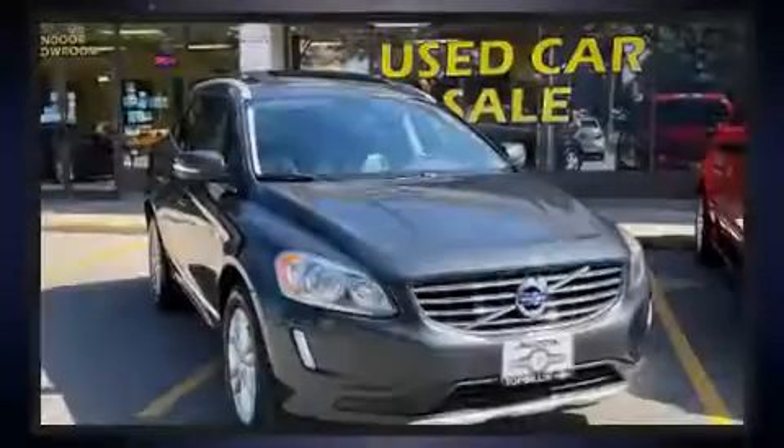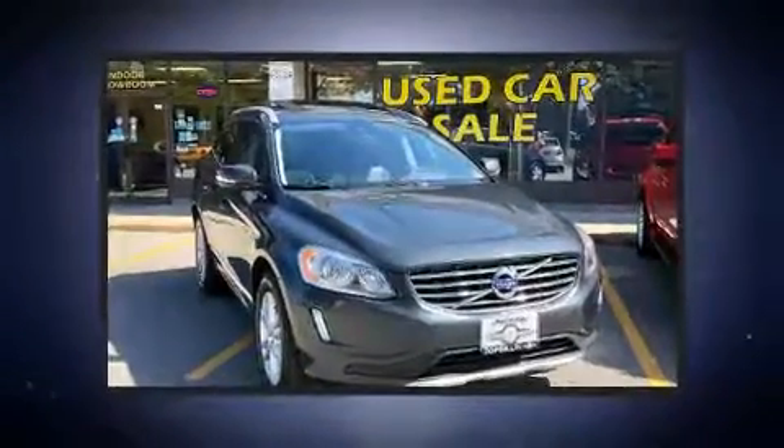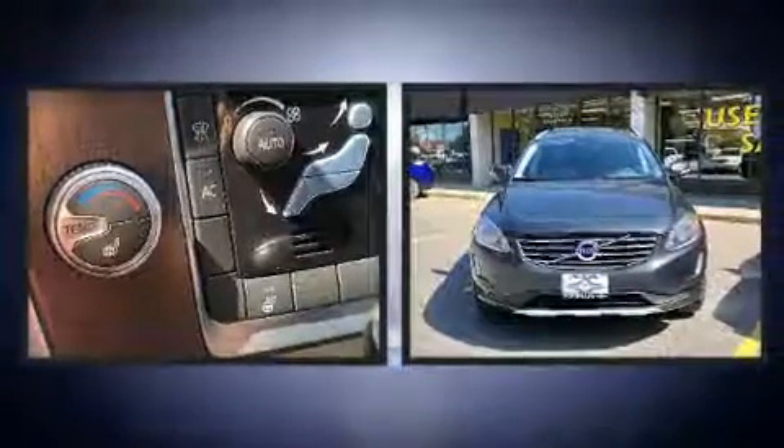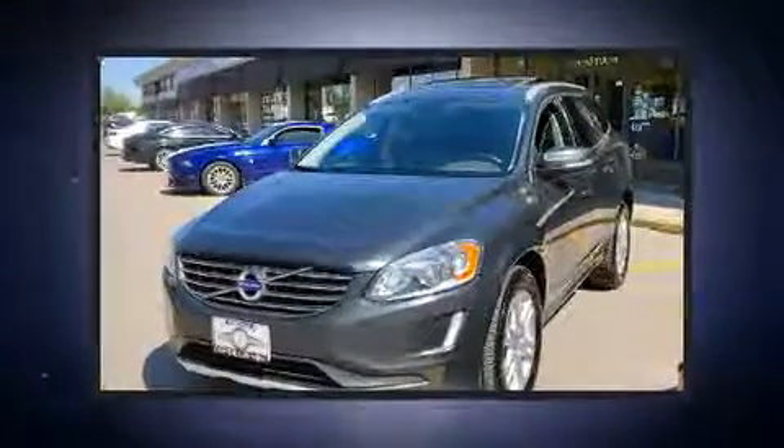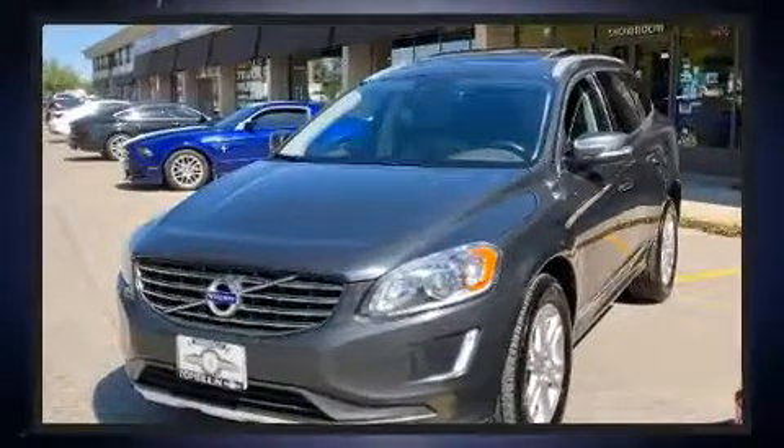Sensibility and practicality define the 2015 Volvo XC60. Under the hood, you'll find a five-cylinder engine with more than 220 horsepower. And all-wheel drive keeps this model firmly attached to the road surface.